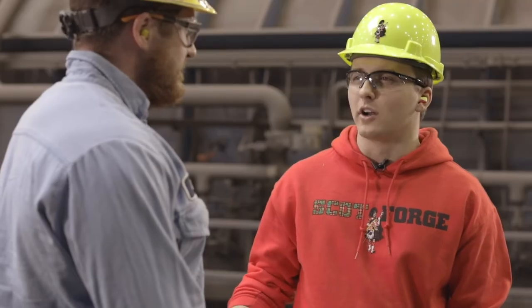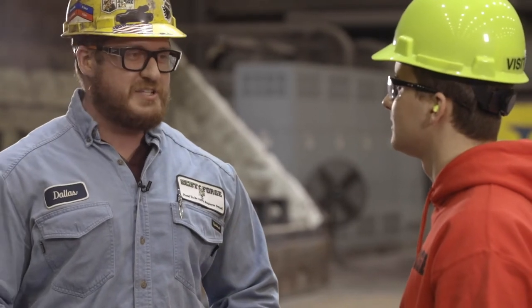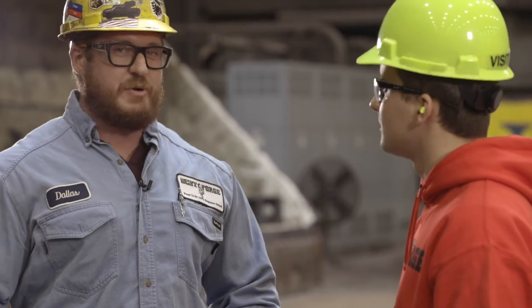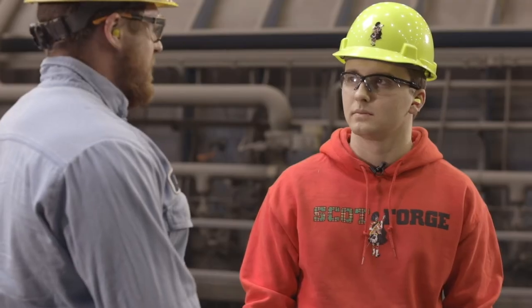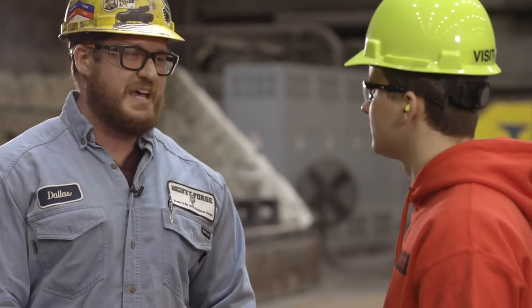Dallas, what does a typical work day look like for you? Well, I'm a lucky guy. Some days I'm on the floor, worried about opening and closing furnaces and reloading them. Some days I'm on straightening, where I take pieces out of the furnace and make sure that they're straight. And some days I'm on Brinell, hardness checking the steel to make sure we've met the properties that the customer's asking for.